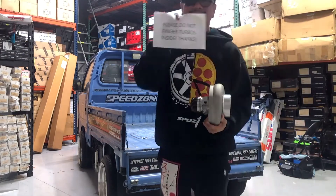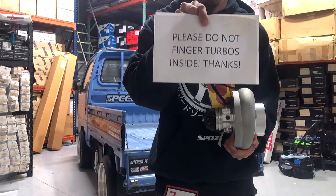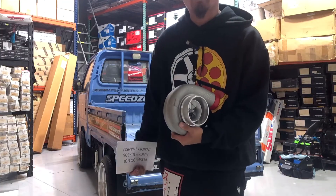What a freezing day. See that? I put that sign there for a reason. It says do not finger the turbos. What I mean by that — do not finger it while I'm here in the shop.